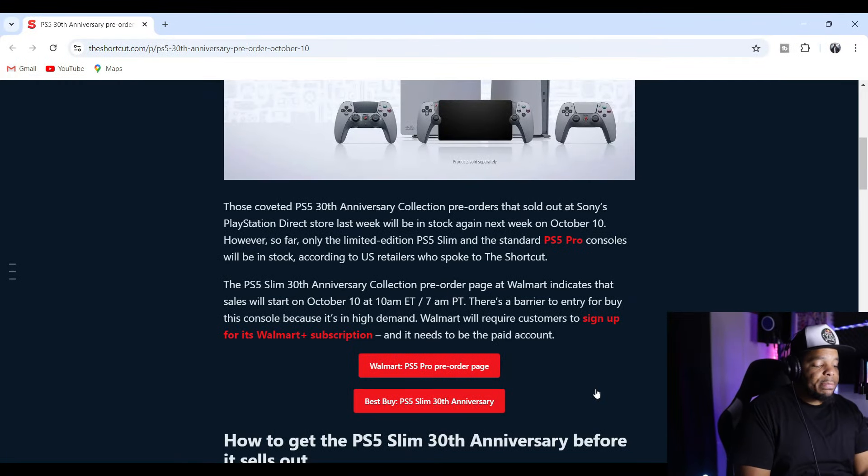GameStop is a different story, but if you want it from Walmart you've got to have a Walmart account — they're putting extra steps in to get this collection. As of right now, I believe the 30th Anniversary Slim version of the PlayStation 5 is what's going to be available. They haven't said anything about the Pro yet from what I'm reading. The Slim should be available, and I think the controllers too.